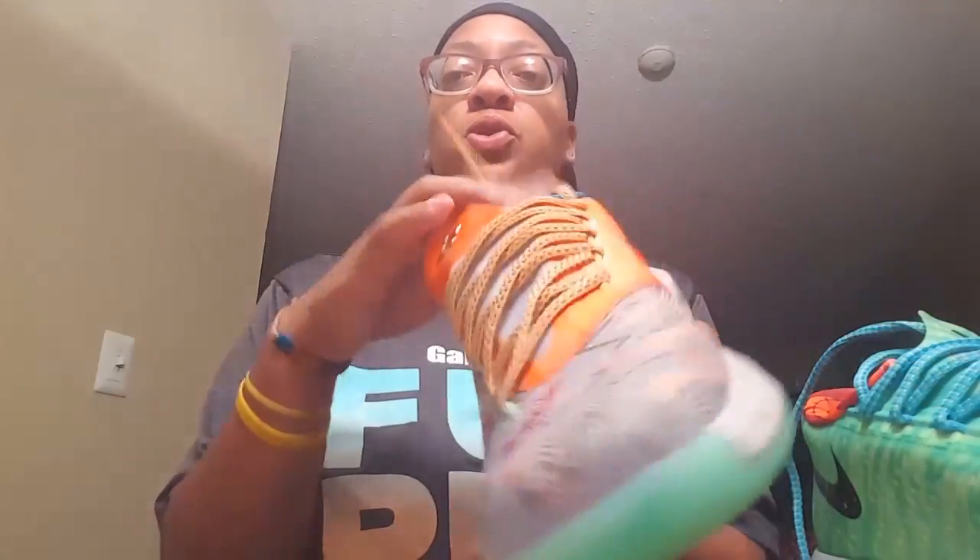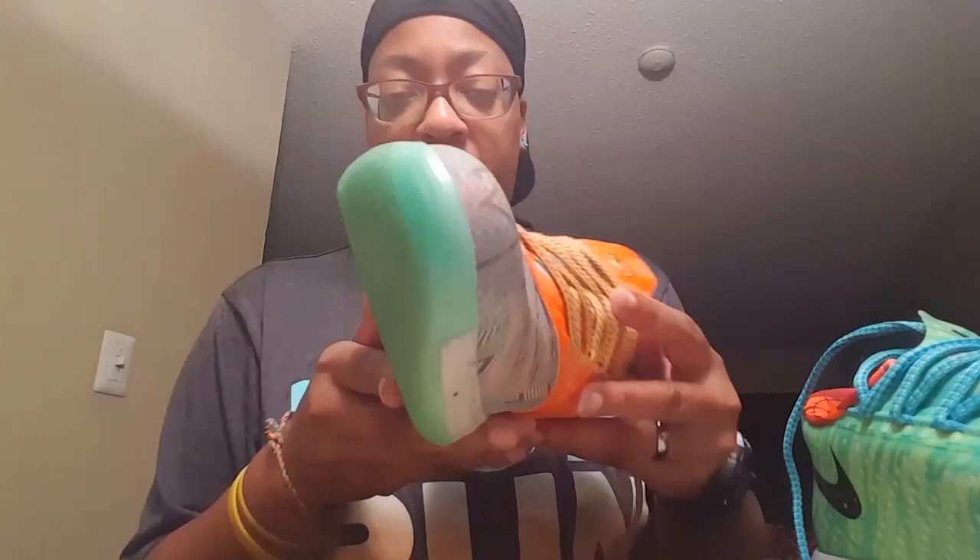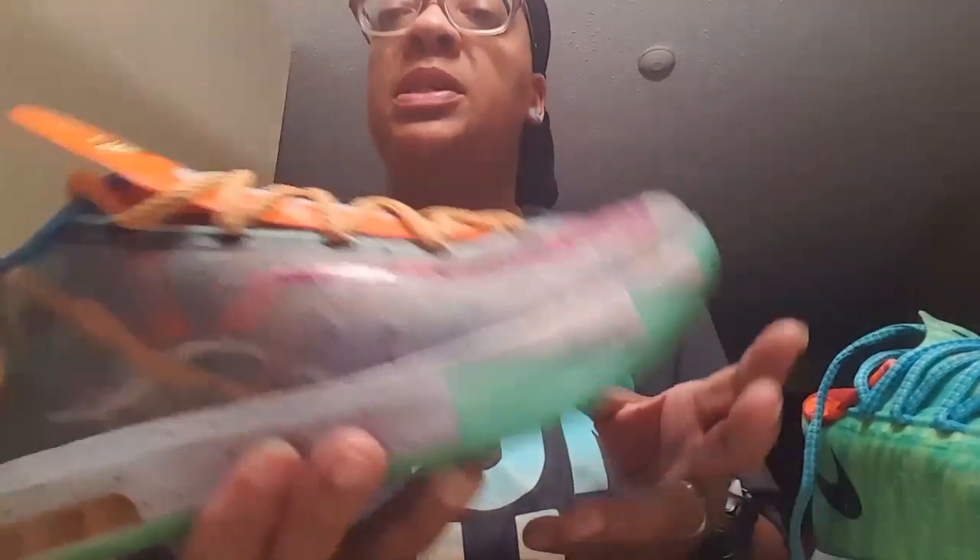Crazy two-tone shoelaces. I mean, I like them but they're gonna be super hard to match with. Every little piece has its own color — no two parts are the same. That's what I was kind of scared about. I was like, damn, they look like two different shoes. But whatever, what y'all think?